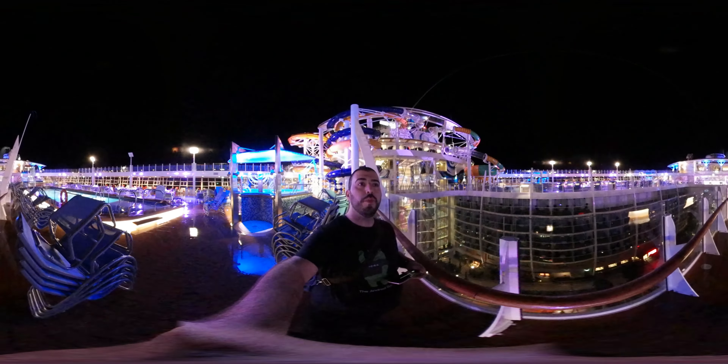All right guys, that was the tour of the pool area. Let me know what you guys think in the comment section down below, and if you like more of these videos, I'll keep filming them. Thank you as always for watching. Make sure to check out all of our other 360 videos of the Harmony of the Seas ship. This has been Ricky, the Android Guy.